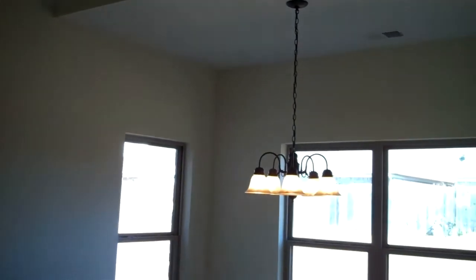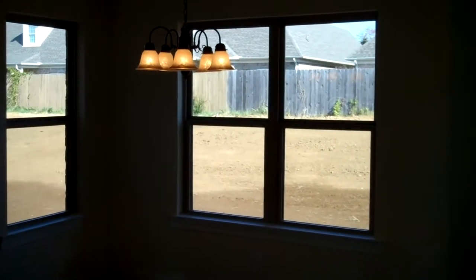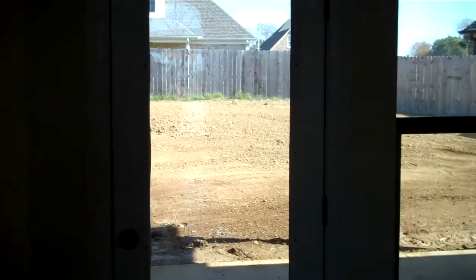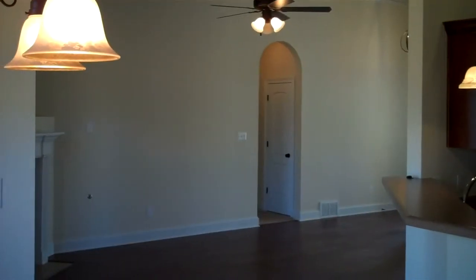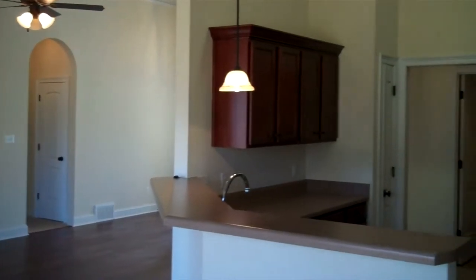The breakfast area is nicely sized with a custom light fixture and extra windows looking out on the rear lawn and to the covered porch. The view from the breakfast area looks back into the great room and kitchen.